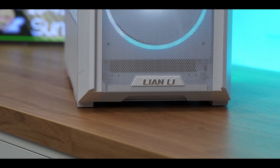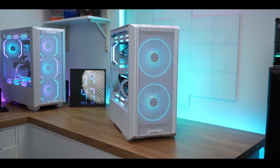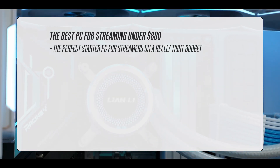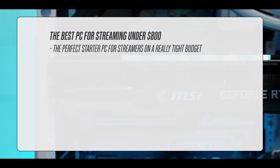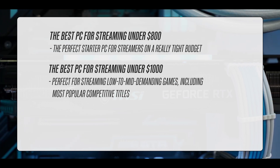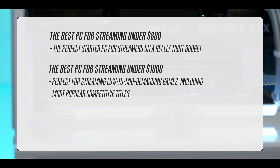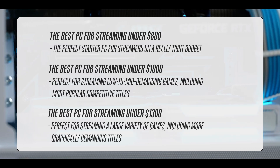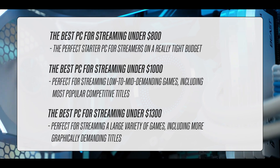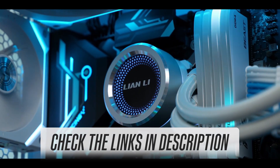To help you get the streaming setup of your dreams, we spent a lot of time picking out the absolute best gaming PCs from what's currently available on the market. In this video, we'll feature the best PC for streaming under $800, the perfect starter PC for streamers on a really tight budget; the best PC for streaming under $1,000, perfect for streaming low to mid demanding games including most popular competitive titles; and the best PC for streaming under $1,300, perfect for streaming a large variety of games including more graphically demanding titles. Links for all the PCs mentioned in this video will be in the description box below.